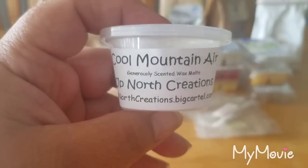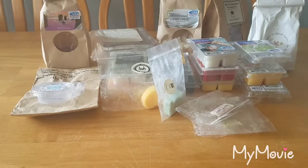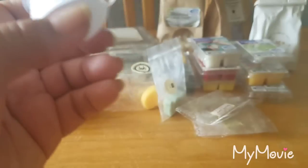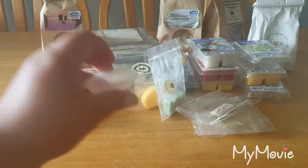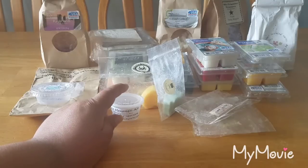Cool Mountain Air from Up North Creations — this is such a great scent. I melted it in my bathroom. To me it's unique; it's not your average soapy clean fresh scent. It's very airy. Missy did a great job with this scent — it's just really, really good. I would buy this again and again. I had it for about three days in my bathroom.